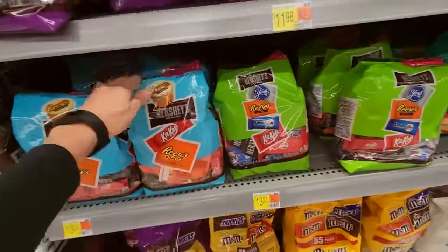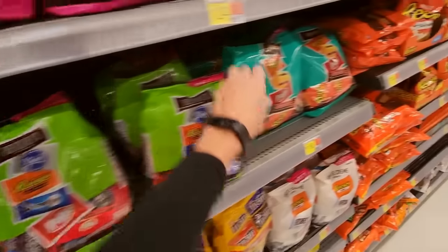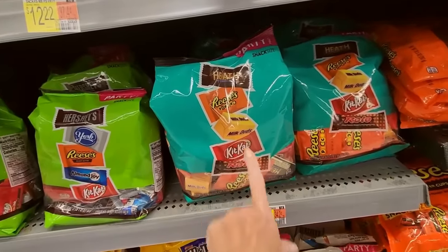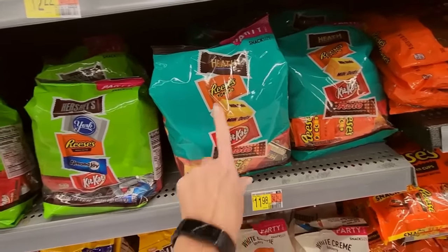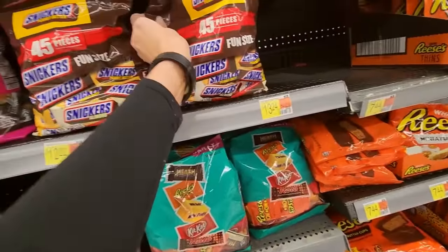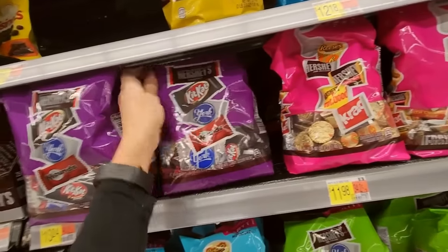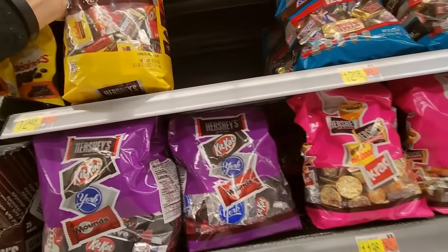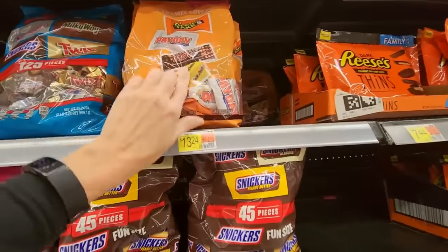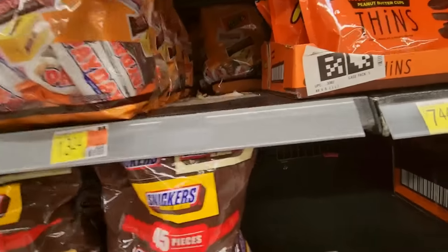We have these big mixes — these are $13.24 and you can get different combinations. I like this one: you get Heath Bars, Reese's Pieces, Milk Duds, Kit Kat, and Rolo. I love all that. Snickers Miniatures, right there. That one's alright too — the Caramel Lovers.